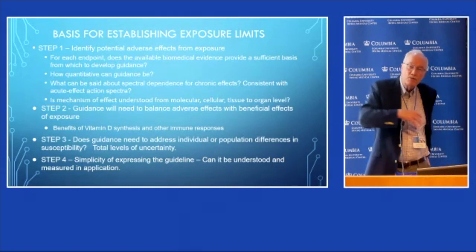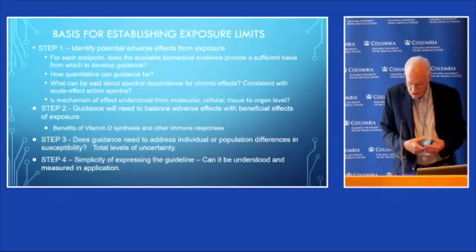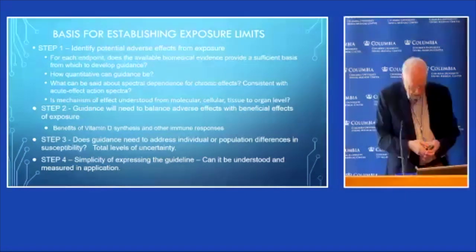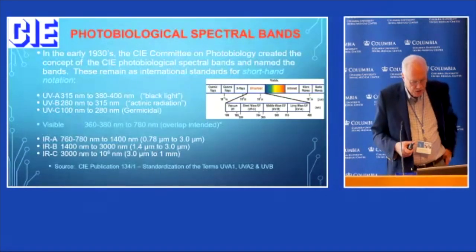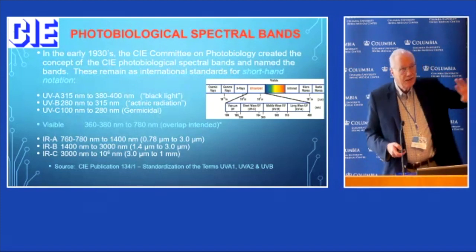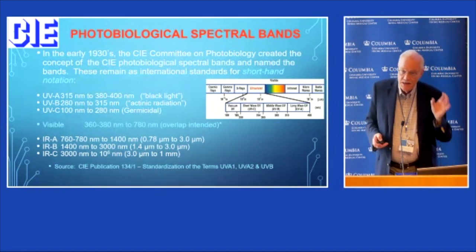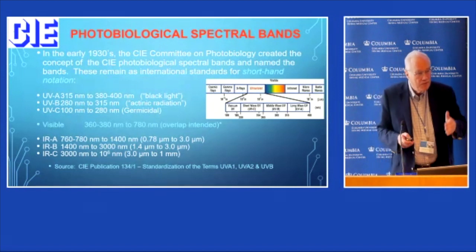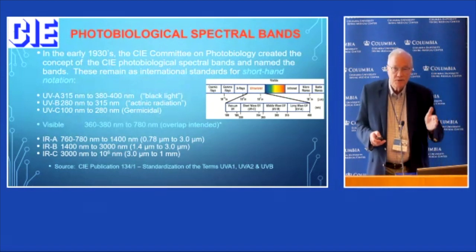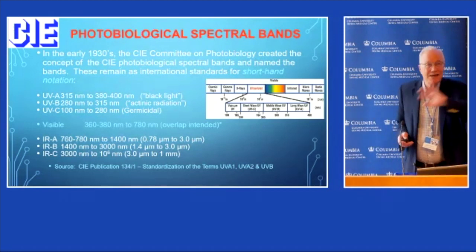If you make too complicated a limit that people can't easily measure and assess, and only a few experts know how to apply, that's not a very effective limit. For 85 years, we've had the same CIE definitions in photobiology for UVA, UVB, and UVC. Don't change them — they're based upon real differences in photobiological reactions in different bands, recognized a century ago.